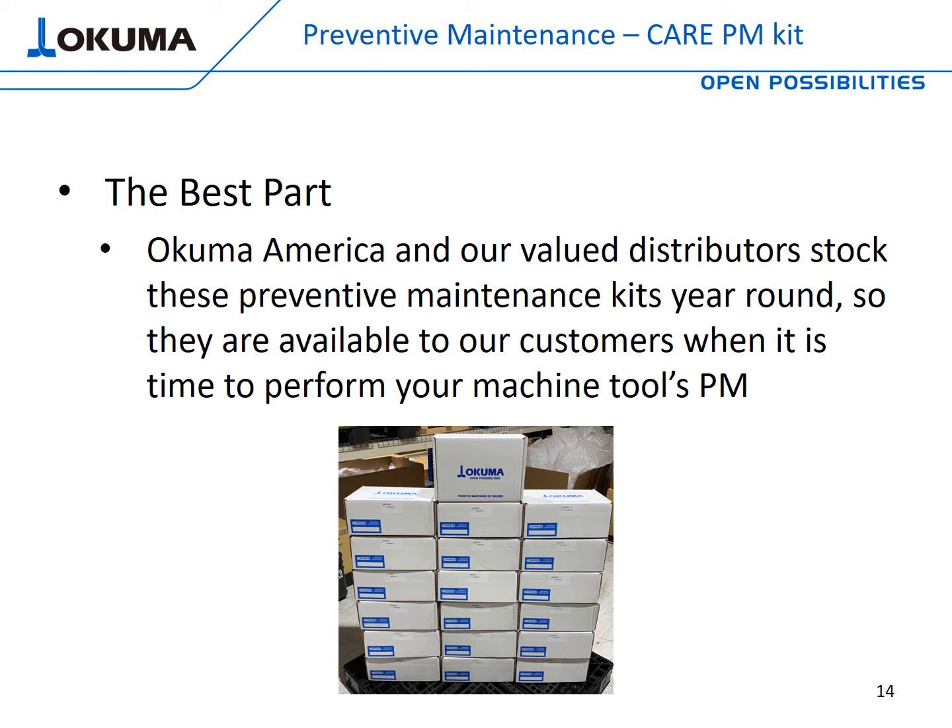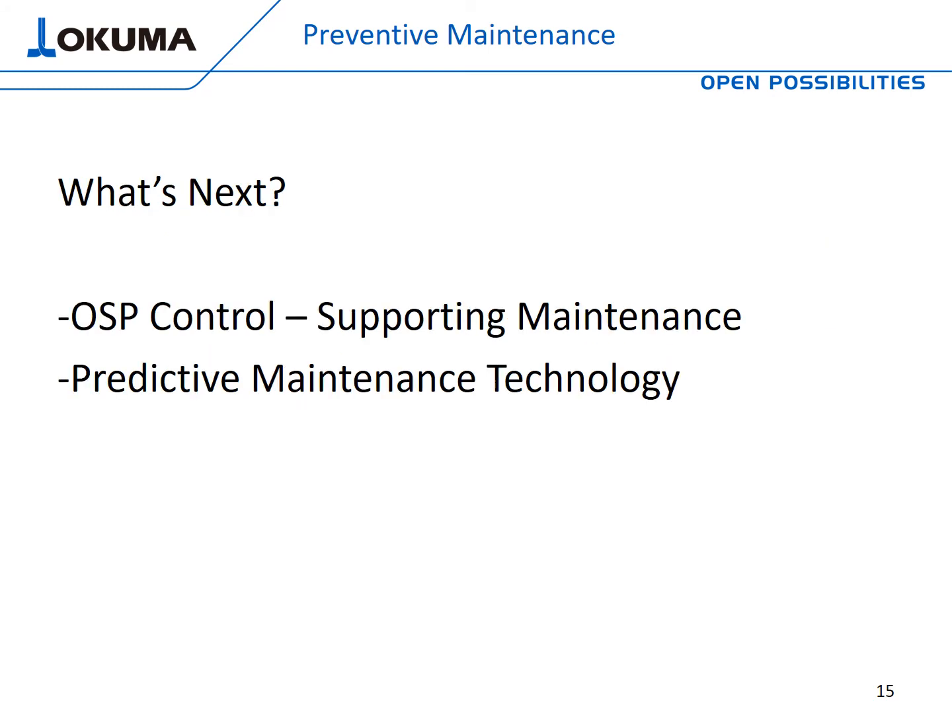And here's the best part: as mentioned, PMs are scheduled, which makes them convenient — but you have to have the parts. Okuma America and our valued distributors stock these Care Preventive Maintenance Kits year round. So when the schedule says it's time to do a PM, give your distributor a call because we have them in stock so that you can have the parts you need. So let's recap: we've talked about what a PM is, the areas it focuses on, who can perform it, the parts needed, the Care PM Kit, and how it's an easy solution when it's time to do a PM.